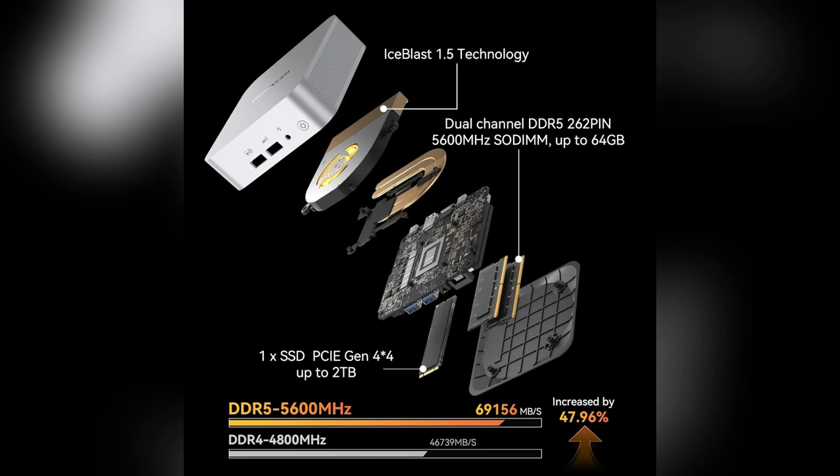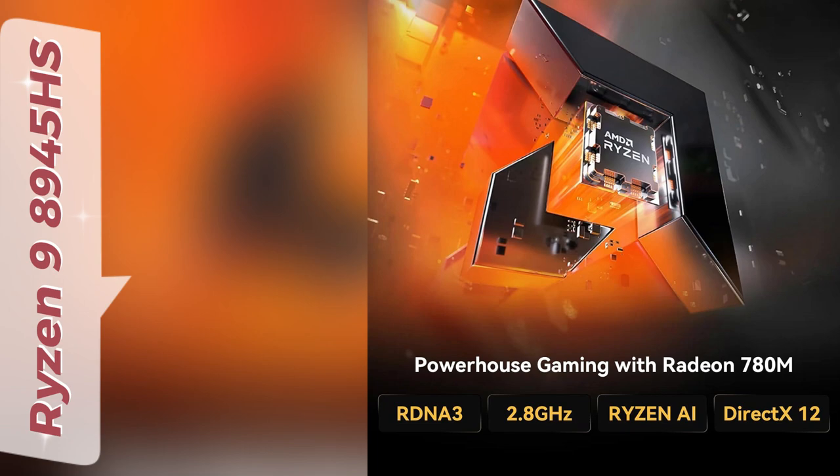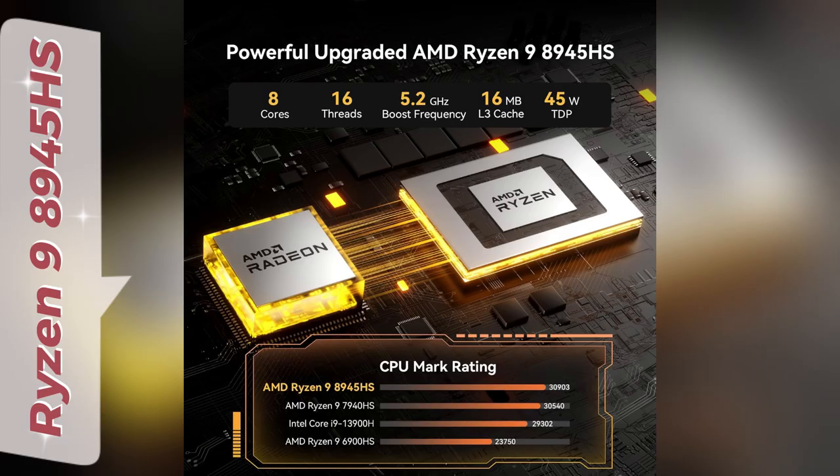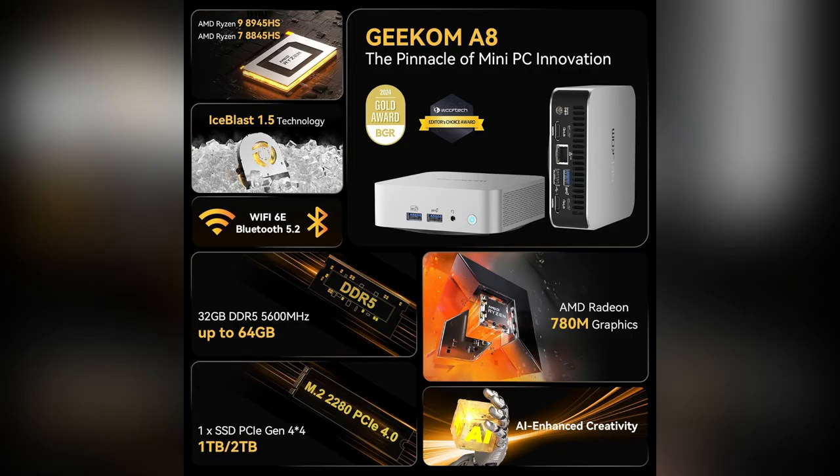Trust me, it's a game changer. Need more power? No worries. This baby runs a Ryzen 9 8945HS, perfect for intense tasks like photo editing and virtualization. Plus the 32GB DDR5 and 2TB SSD can be upgraded, so it grows with you.